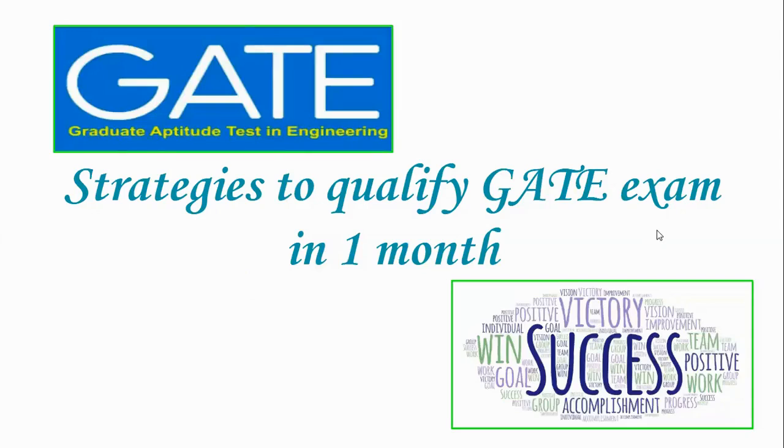Hello viewers. This video is about how to crack the GATE exam in one month. GATE exam is nearing and there is not much time for preparing. But if you follow some strategies, you can crack the GATE exam. Here are a few tips which I would like to share with you, with which if you prepare, you can crack the GATE exam.